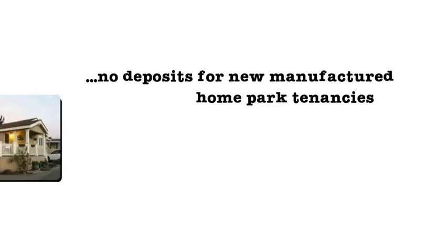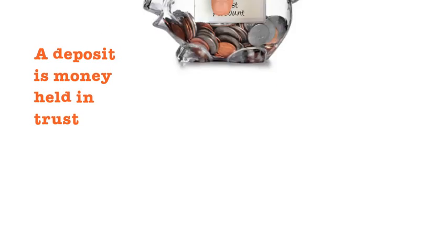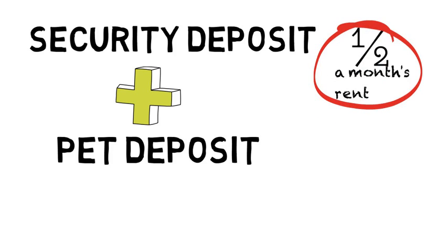Landlords of manufactured home park tenancies are not permitted to collect deposits for new tenancies. A deposit is money that is held in trust as a security against damage to the rental unit. The maximum a landlord can collect for a security deposit is half a month's rent.